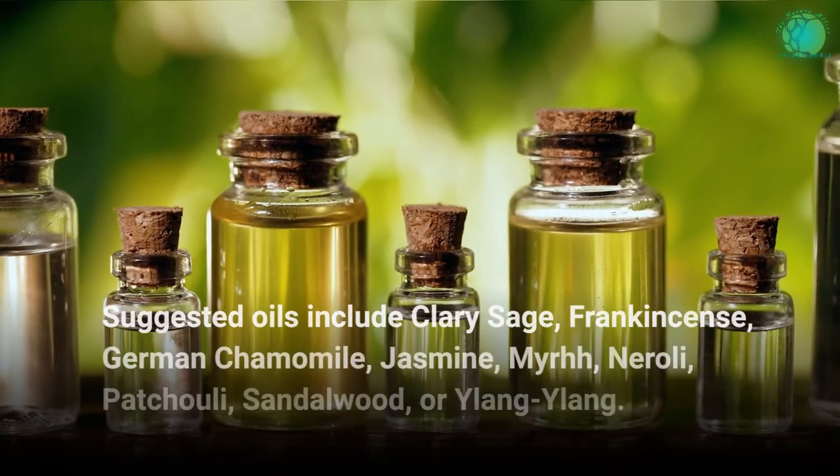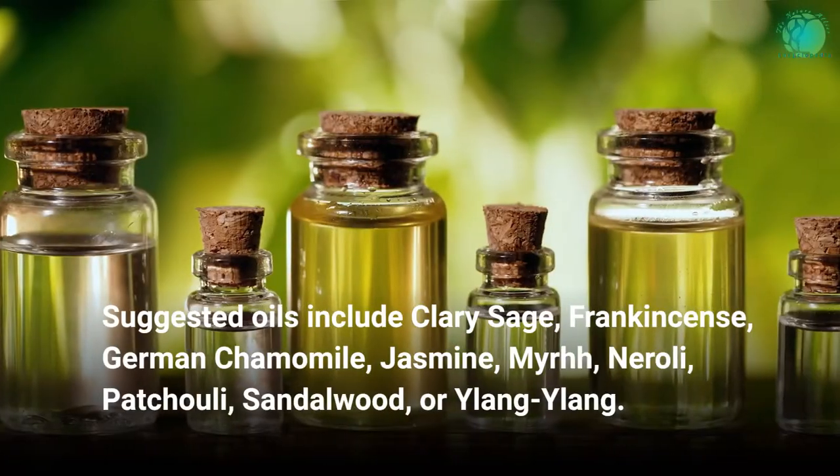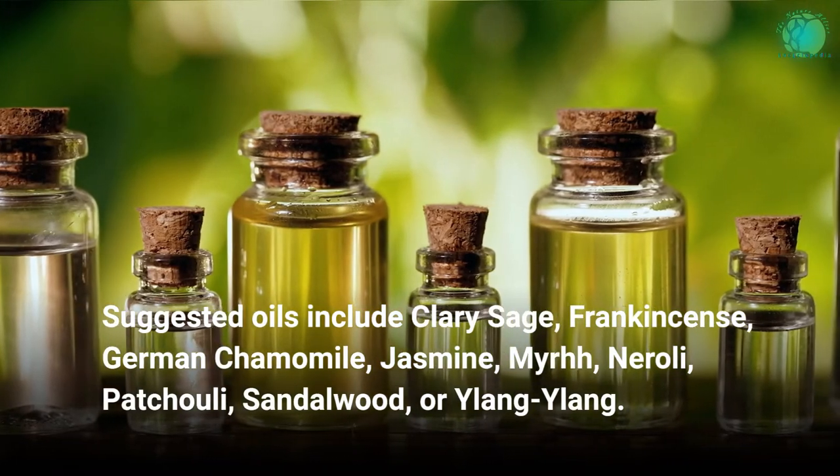Suggested essential oils to combine include clary sage, frankincense, German chamomile, jasmine, myrrh, neroli, patchouli, sandalwood, or ylang-ylang.